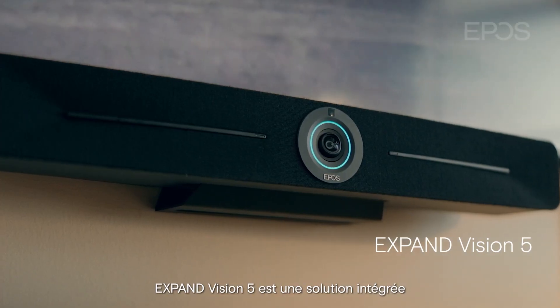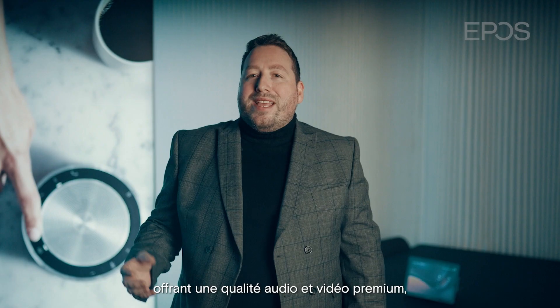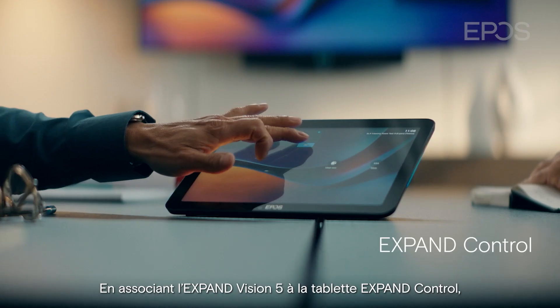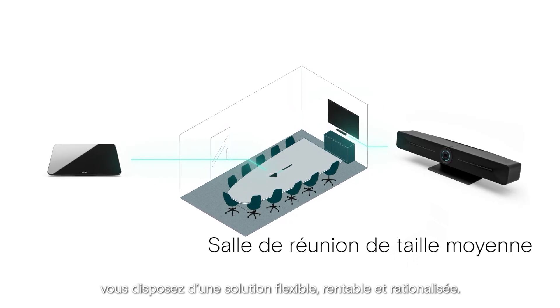Expand Vision 5 is an integrated solution delivering premium audio and video, ensuring users can hear and see each other flawlessly. By pairing the Expand Vision 5 with the Expand Control, you will have a flexible, cost-effective, streamlined solution.